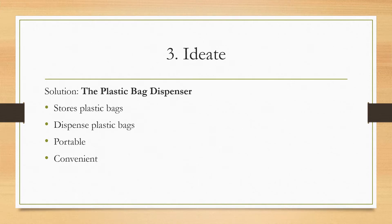The third step for this project is ideate, and I believe the solution to our problem is an invention of mine called the plastic bag dispenser. This creation is optimized to store plastic bags and dispense them. They are very convenient and portable — you can bring it around and pull out a bag whenever you like.